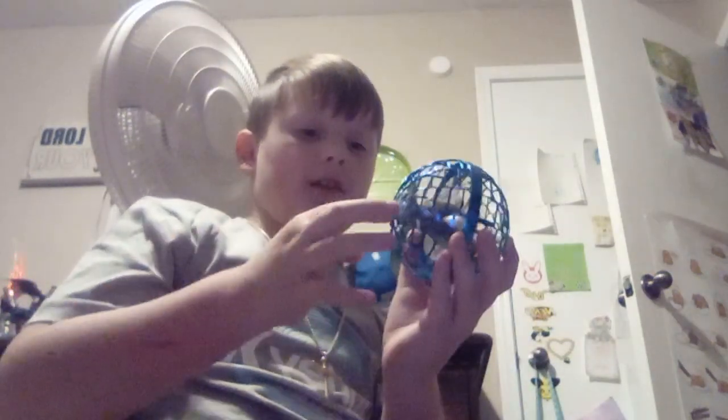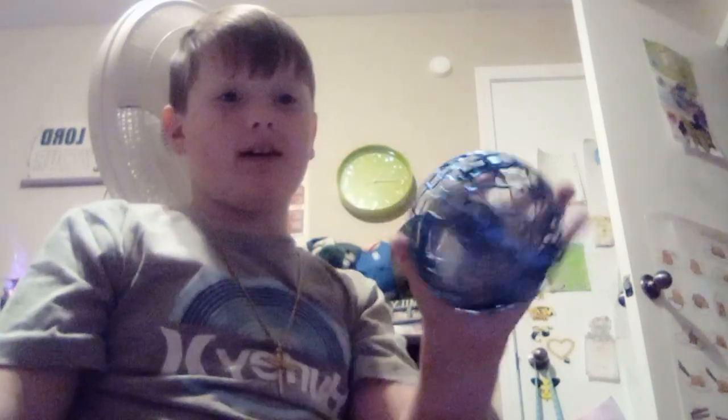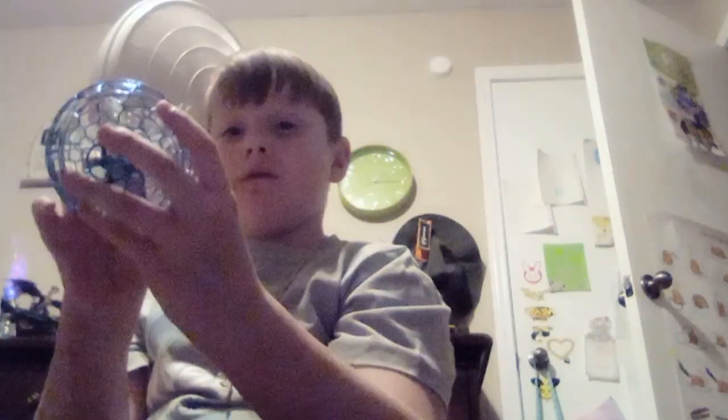Next we have this rainbow bath bomb. I like it. I have this box full of my Christmas stuff. So we have this TikTok ball. You guys know what this is. And sometimes it just won't shut up, but I got it to shut up. So let me turn it off.